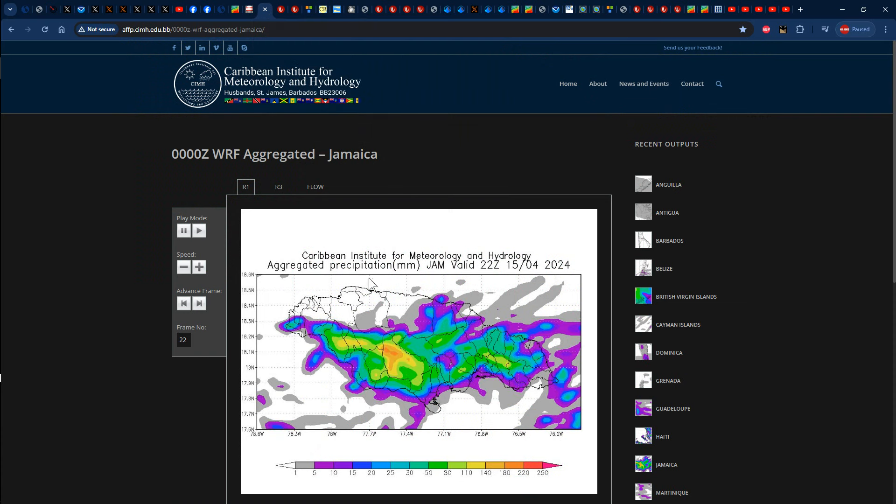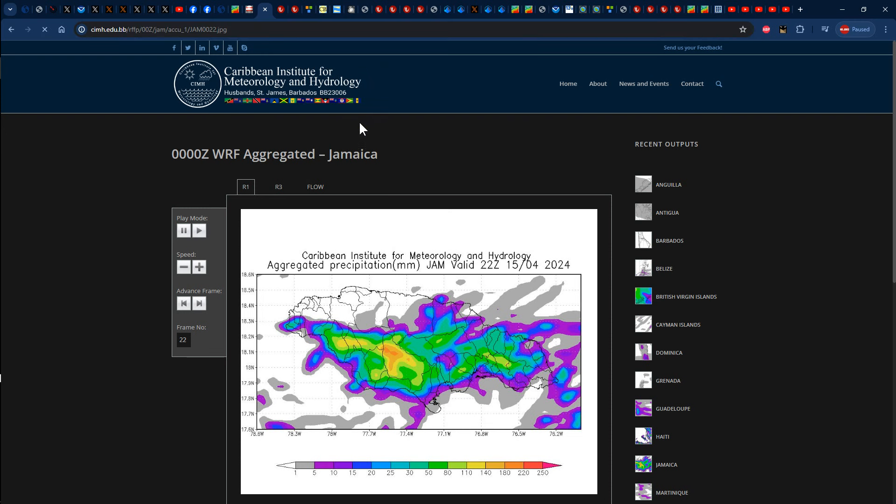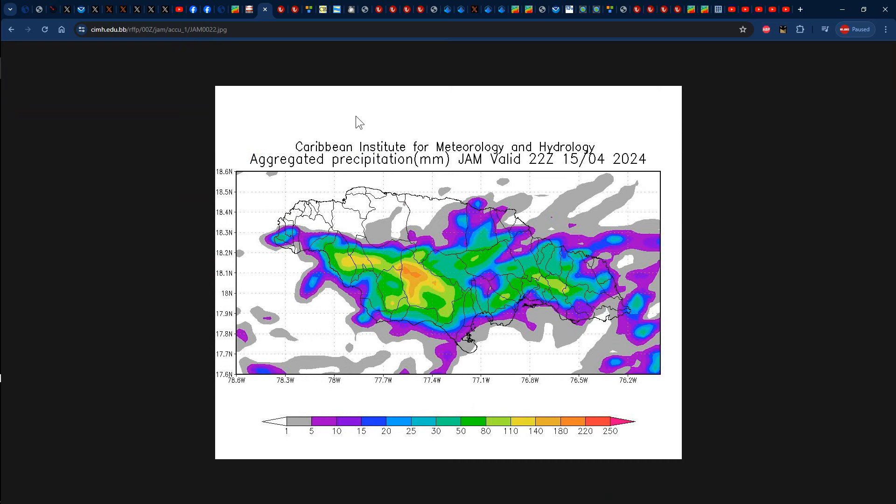Taking a look at the Caribbean Institute for Meteorology and Hydrology's accumulated precipitation for the past 24 hours — this map is not 100% accurate but it does indeed paint a picture of where we had that rainfall today. Definitely sections of some northern and eastern parishes especially during the morning hours, and sections of some southern parishes during the afternoon — some areas getting more cloud cover than anything else. Either way we're indeed grateful for the lack of sunshine and the cooler than average temperatures even though we didn't get much rain in some areas.